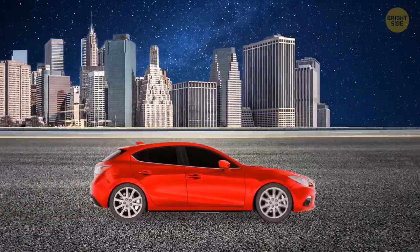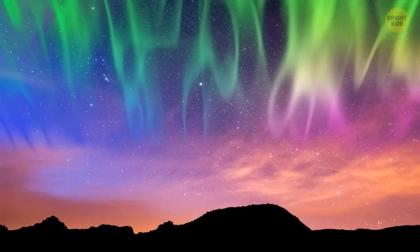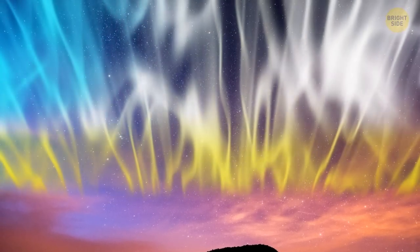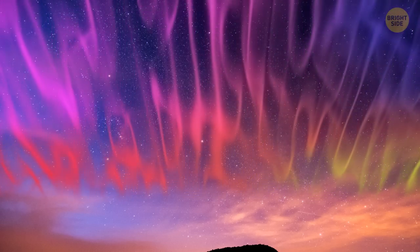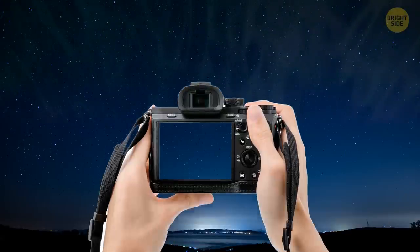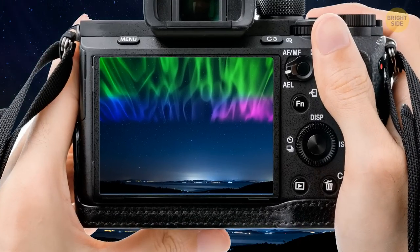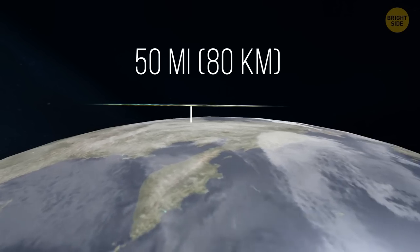Try to get to an elevation to maximize your chances of spotting the lights. They can appear in a whole variety of colors, including white-gray. The green-yellow part you're most likely to imagine while thinking of the lights is just the easiest to spot with an unaided human eye. Sometimes you might not see the lights at all, but your camera will still catch them. They might seem dangerously close to Earth, but the closest the northern lights ever get to us is 50 miles.